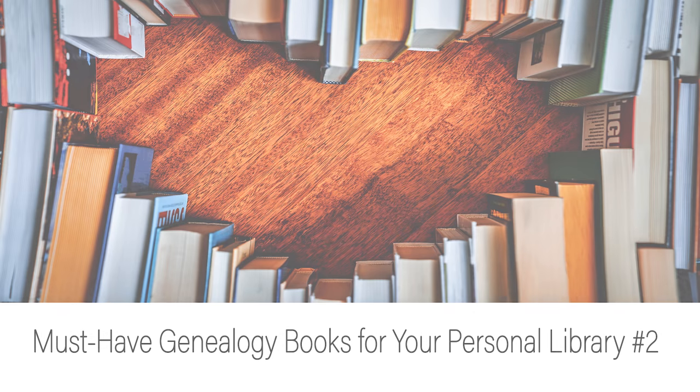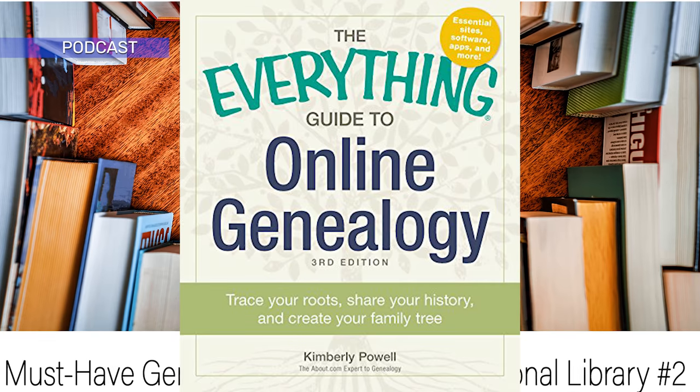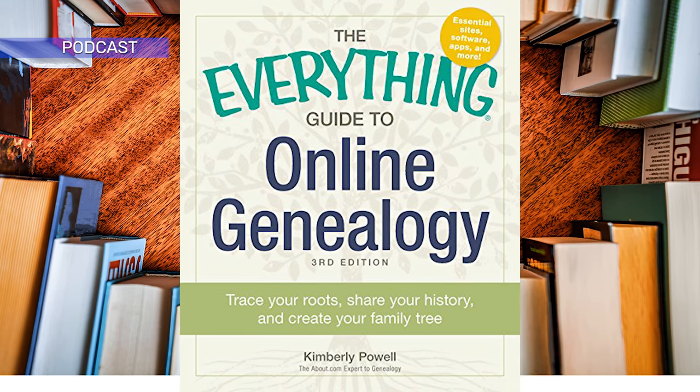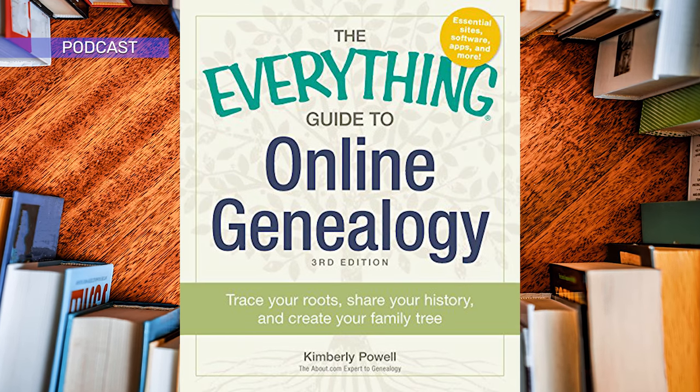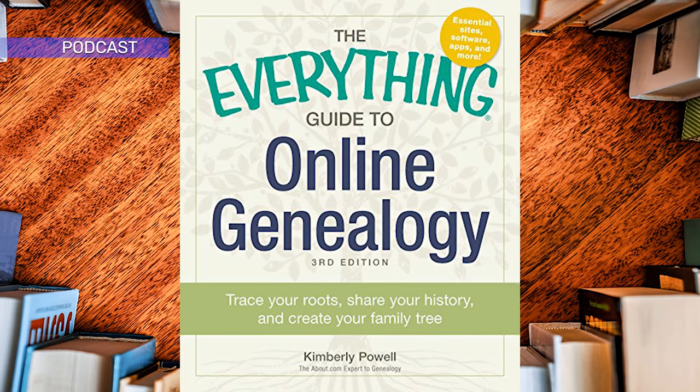The Everything Guide to Online Genealogy — Trace Your Roots, Share Your History, and Create Your Family Tree by Kimberly Powell is now in its third edition. It teaches you pretty much everything you need to know about using the Internet to trace your family tree.